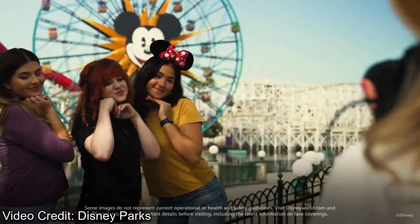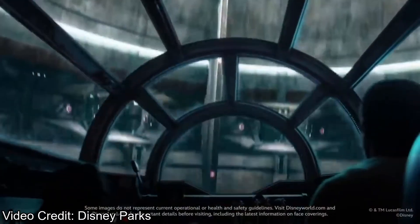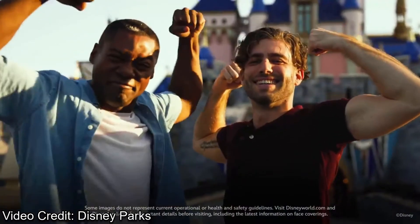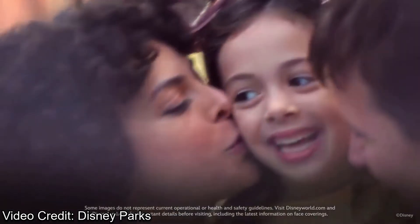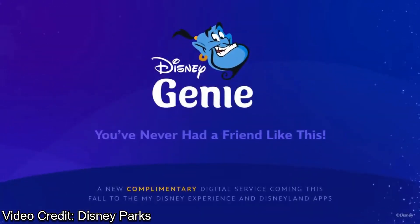Another thing to note about both Disney Genie Plus and the individual Lightning Lanes is that they are limited for each day, and it doesn't seem like you can buy them until park opening, unless you're a resort guest. If you stay in a resort, you can purchase either Disney Genie Plus or Lightning Lane starting at 7am. And that's the only perk you get as a resort guest.